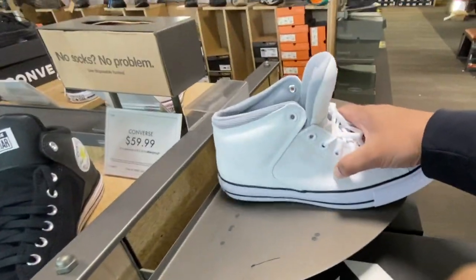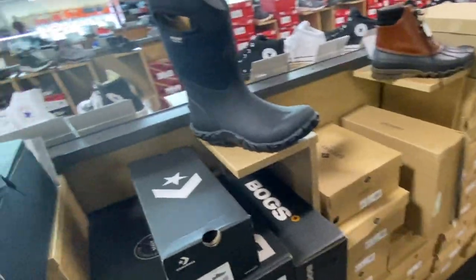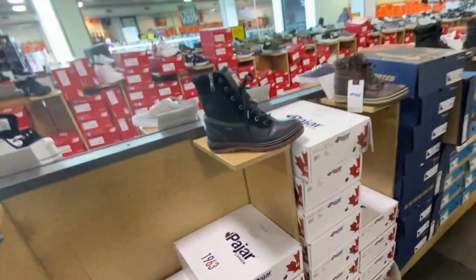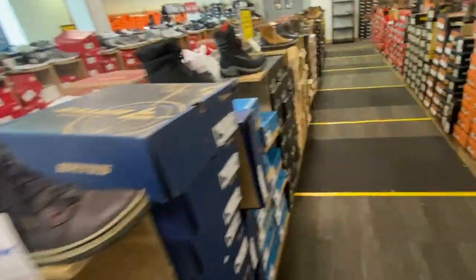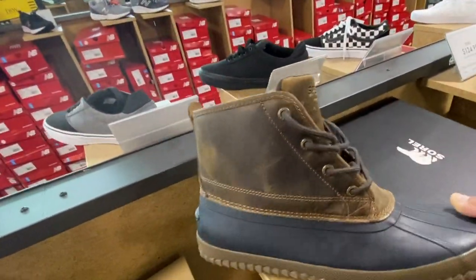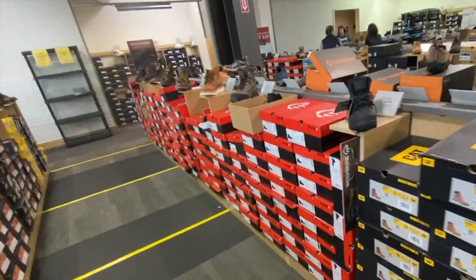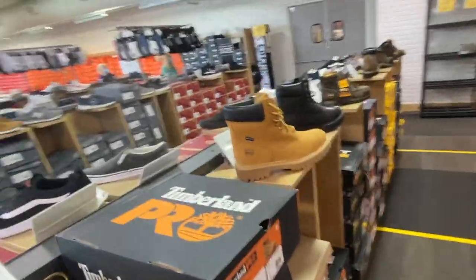I've always been a fan of Converse. These are the winter hiking boots — these are nice. Pajar is a very good brand. I have a jacket from Pajar also, they're very nice. These are like snow boots, so when it's snowing you can wear those. Caterpillar — and this is very cool, Timberland.